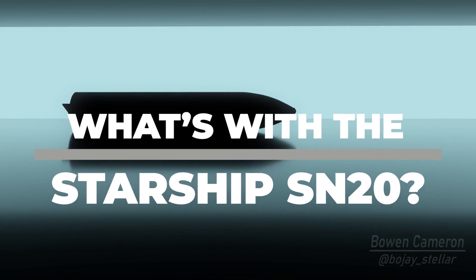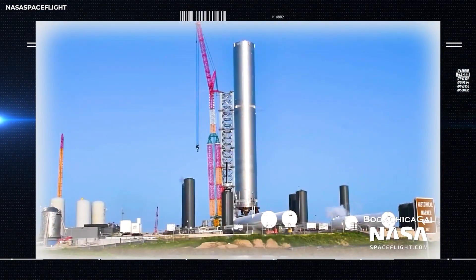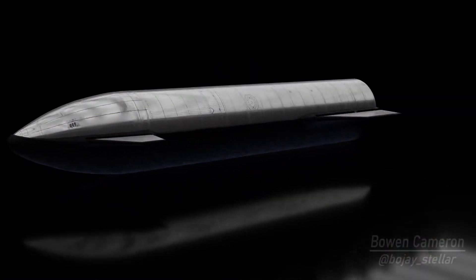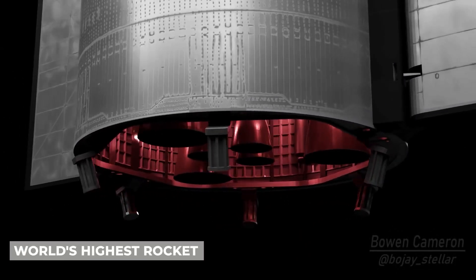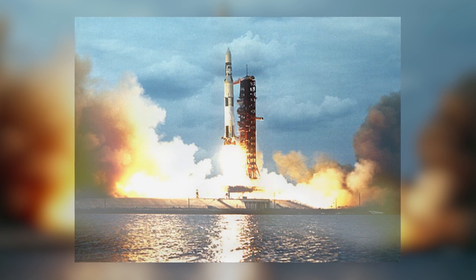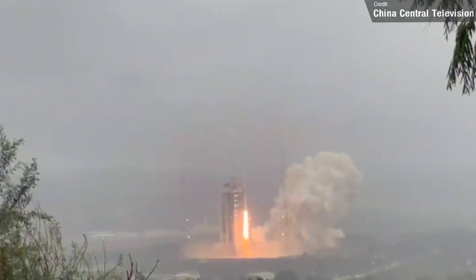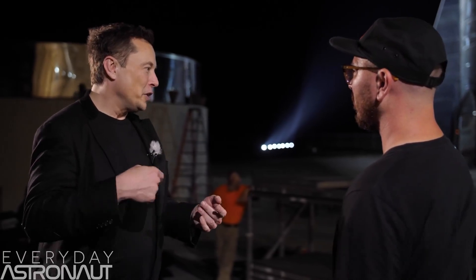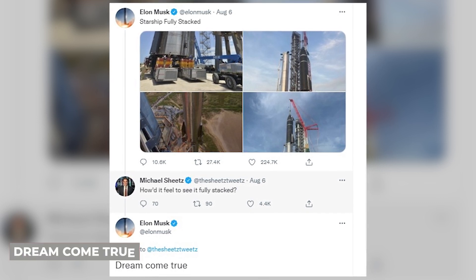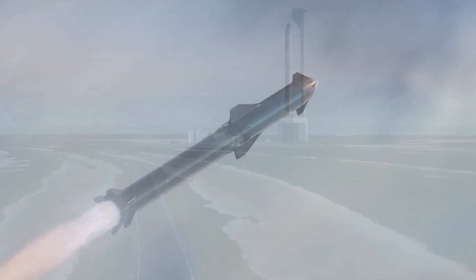What's with the Starship SN20? SpaceX temporarily placed its newest Starship prototype on top of a super-heavy rocket booster earlier this month. The experiment provided us with a sense of the size of what is now known as the world's highest rocket, which is higher than the enormous Saturn V rockets that carried the Apollo astronauts to the Moon in the late 1960s and early 1970s. On August 6, 2021, engineers conducted a stacking test at the private company's Starbase facility in South Texas. Elon Musk, SpaceX's creator and CEO, said on Twitter that seeing the vehicle ready for flight was a dream come true.